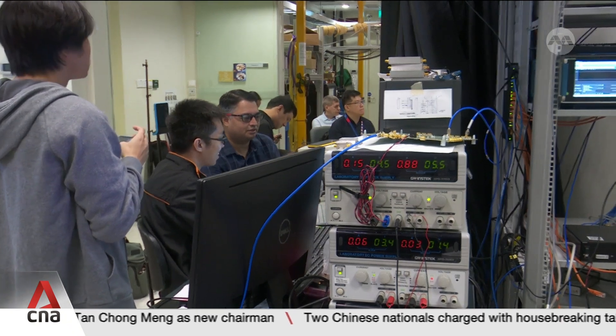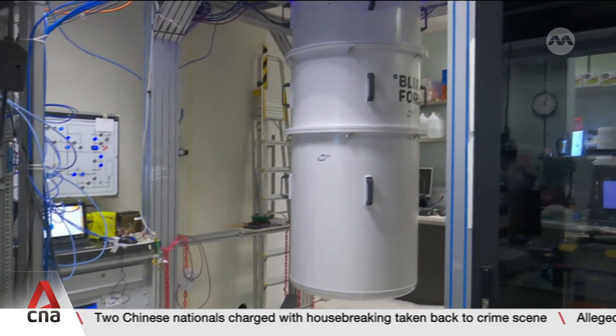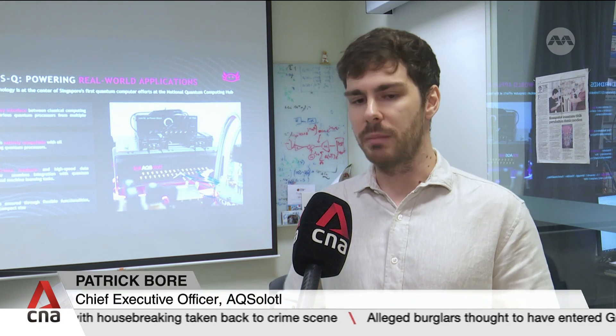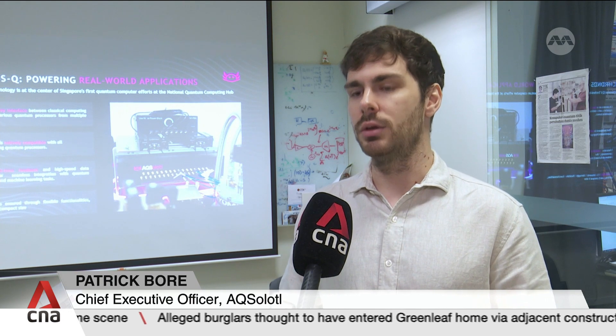Quantum computing will allow exact simulations of processes. For example, drug discovery — we'll be able to simulate molecules before we even put them in the human body. We can also optimise energy production and distribution. When you have energy going from the powerhouse to the home, it's actually a very complex system, and you want to optimise that network.